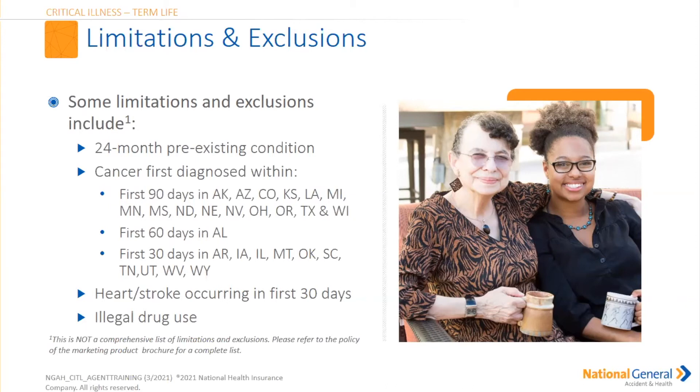Any illegal drug use is also not a covered entity. I had an agent tell me he had an insured that was participating in illegal drugs, and his drug use then created a major catastrophe — the gentleman had a heart attack. The agent tried to make a claim on behalf of his insured, but unfortunately because it was illegal drug-related and the heart attack was induced from his drug use, the policy was not paid out. Remember: illegal drug use — no.